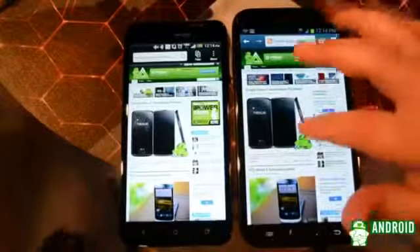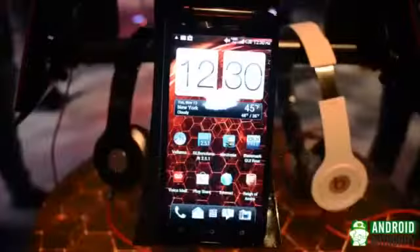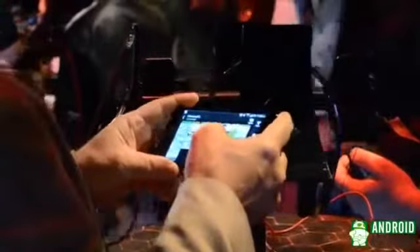Hi, this is Christopher Wook from Android Authority and today we're taking a look at two devices to see how they stack up against each other: the HTC Droid DNA and the Samsung Galaxy Note 2. While we knew it was coming for some time, HTC and Verizon officially unveiled the HTC Droid DNA at an event in New York City earlier today. This is the HTC J Butterfly rebranded for Verizon, so if you start to feel a bit of deja vu, that's perfectly normal. Now let's take a look at how these devices measure up to each other.